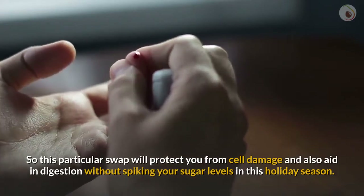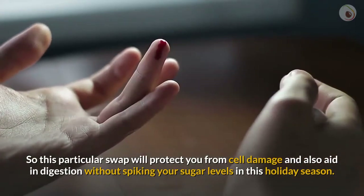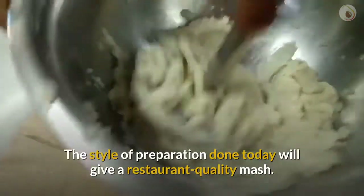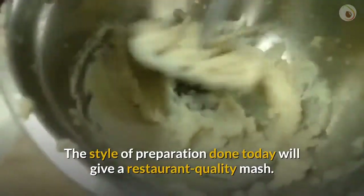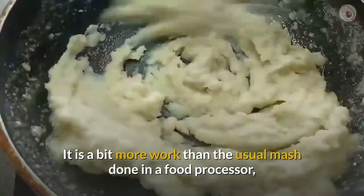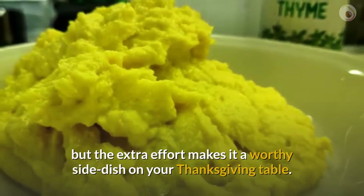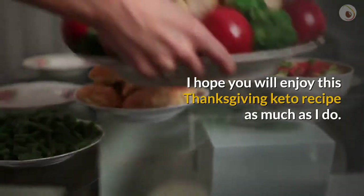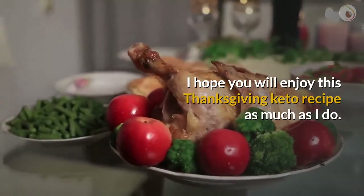Without spiking your sugar levels this holiday season. The style of preparation done today will give a restaurant quality mash. It is a bit more work than the usual mash done in a food processor, but the extra effort makes it a worthy side dish on your Thanksgiving table. I hope you will enjoy this Thanksgiving keto recipe as much as I do.